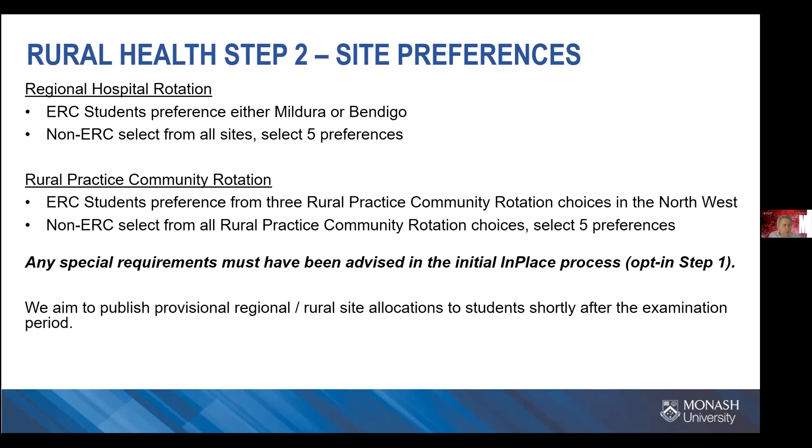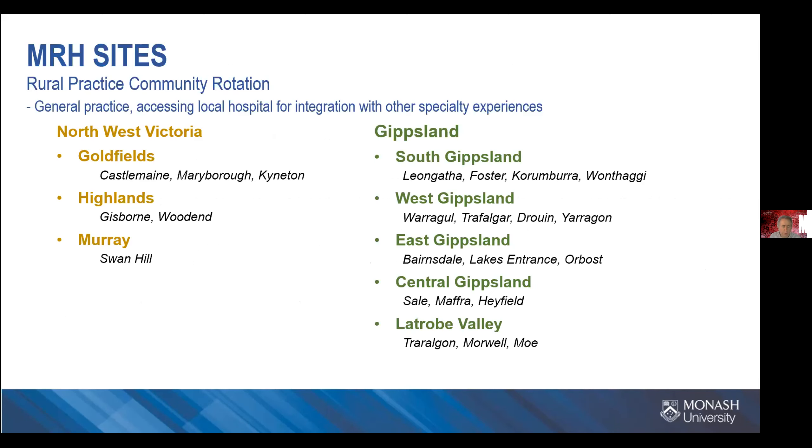For community practice rotations, ERC students can preference from the northwest — those three GP hubs: Goldfields, Highlands, and Murray. Non-ERC students can preference from all of those sites. You only need to put in five preferences, not all nine. You preference five and we work from there.